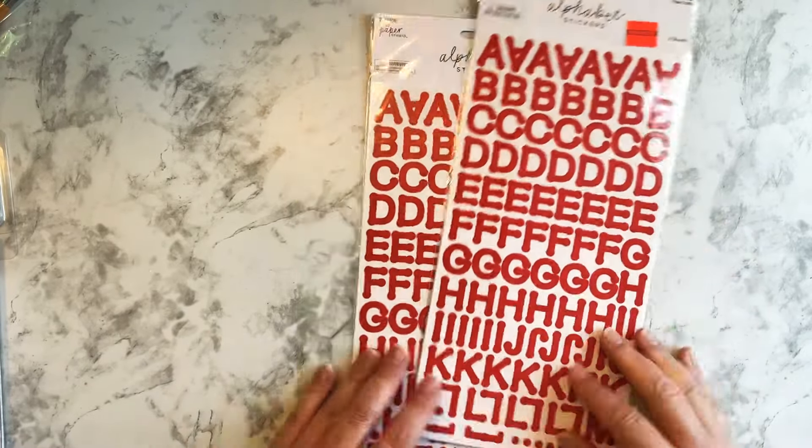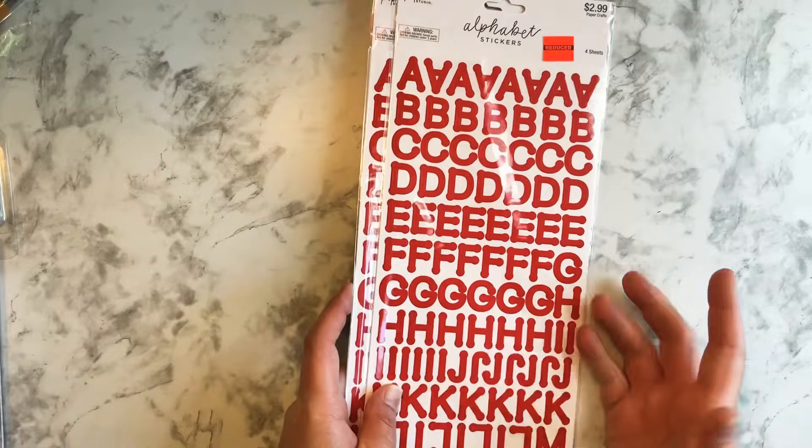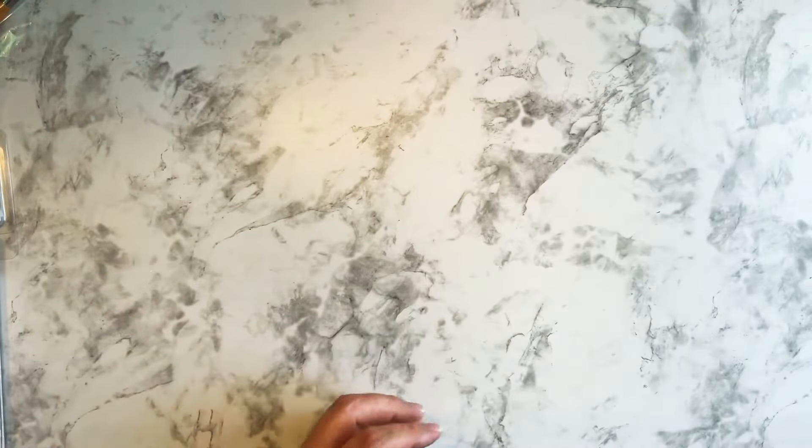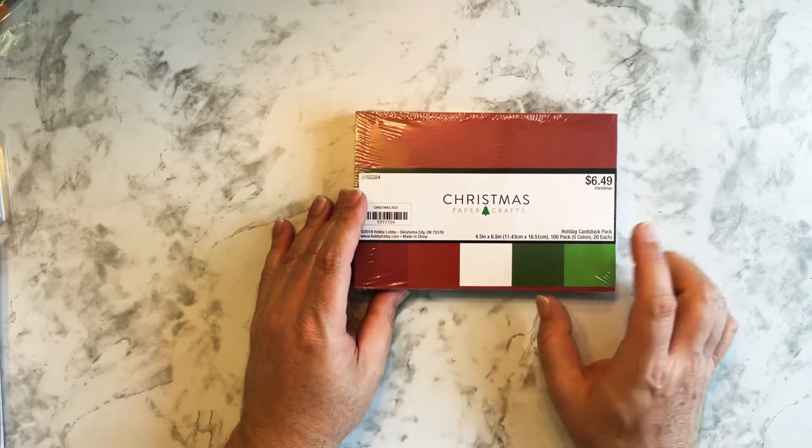Then I saw these alphabet stickers. You can always use these — they were 99 cents, originally $2.99. So I picked up two of them in red. You can always use alphabet stickers; they're always good to have.